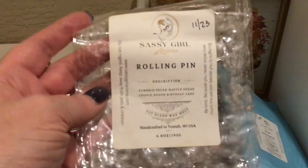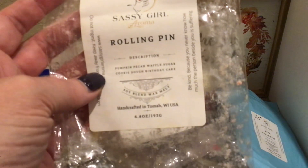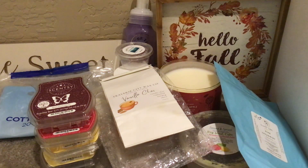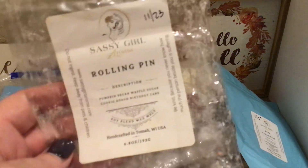Rolling Pin — another one I got from a destash from Katherine King. This was Pumpkin Pecan Waffles, sugar cookies, sugar cookie dough, and birthday cake. Delicious — just a scrumptious, mouth-watering scent. Pumpkin Pecan Waffles did very well and I really, really enjoyed this.